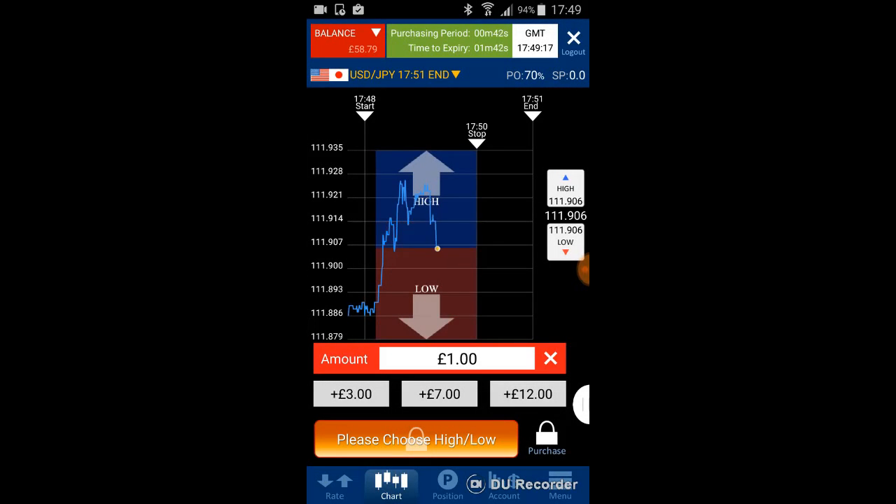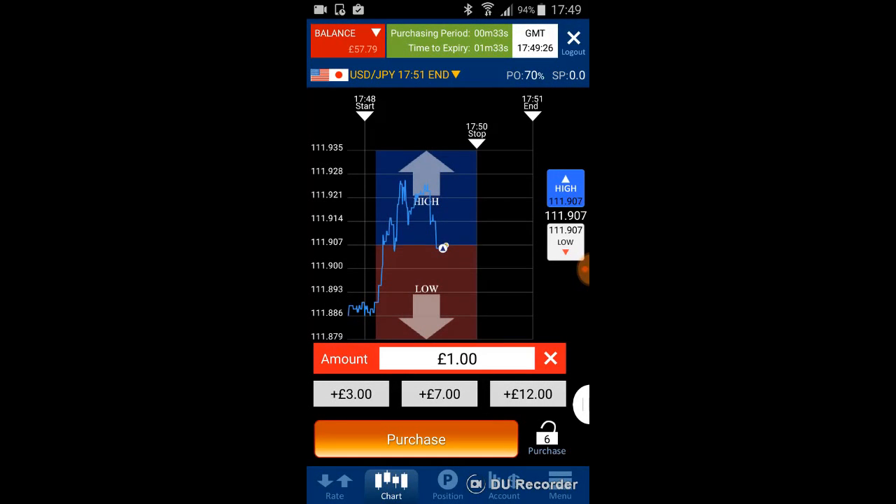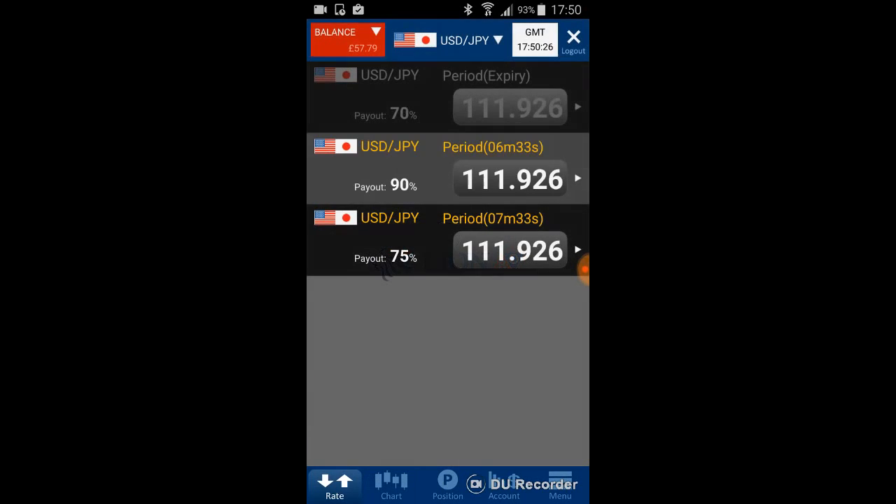When the market dips slightly on the 3-minute chart, that is a good time to purchase HIGH again. The key tip is: when you believe the price is going up and the 30-minute chart confirms a HIGH trend, don't purchase at the very start. Wait and watch — when the price zigzags slightly lower, that is the best timing to enter a HIGH position.